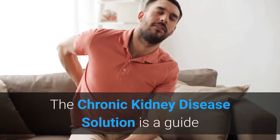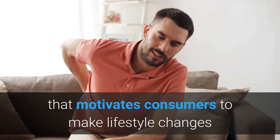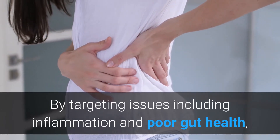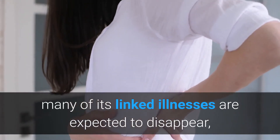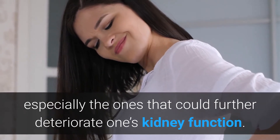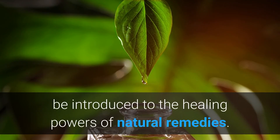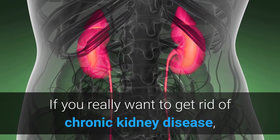The Chronic Kidney Disease Solution is a guide that motivates consumers to make lifestyle changes that can help ease chronic kidney disease related symptoms. By targeting issues including inflammation and poor gut health, many of its linked illnesses are expected to disappear, especially the ones that could further deteriorate one's kidney function. Put together by Shelley Manning, individuals are said to be introduced to the healing powers of natural remedies if you really want to get rid of chronic kidney disease.